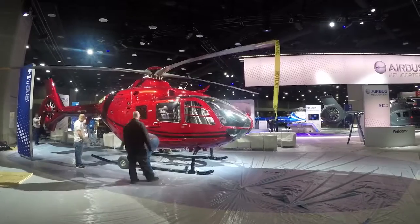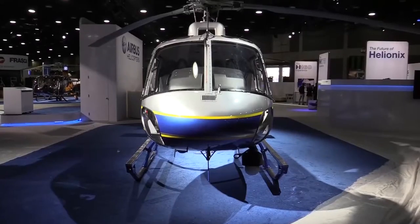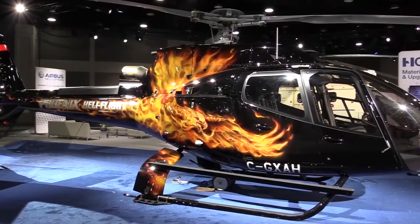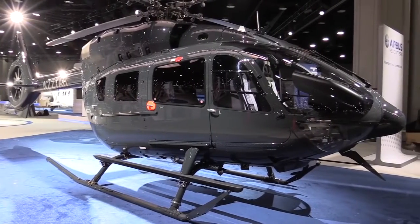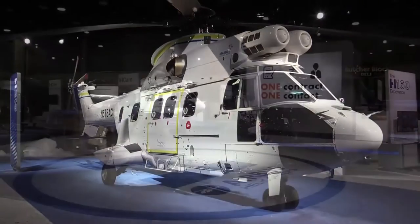And what about some of the aircraft we've got here on display? We've got a solid lineup of five helicopters, some of the very best in the fleet. The H-125 in the law enforcement configuration, the H-130, the H-135, the H-145 in corporate and VIP configuration, and the H-215 in a utility configuration.